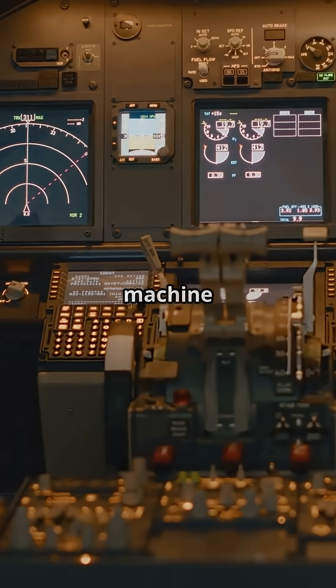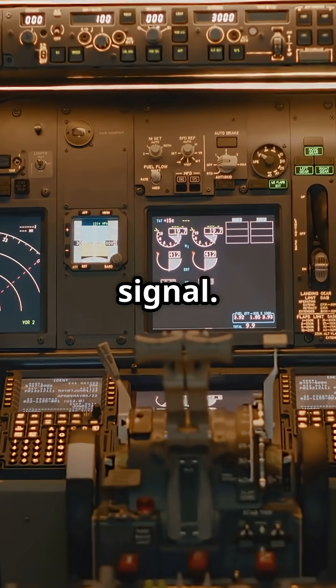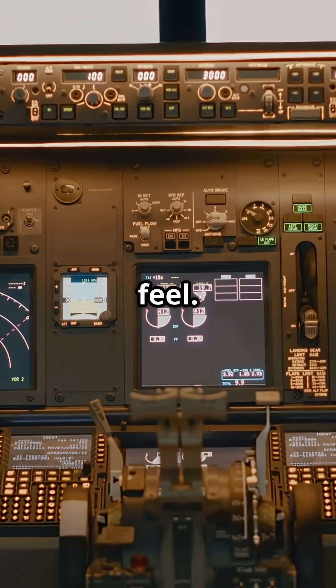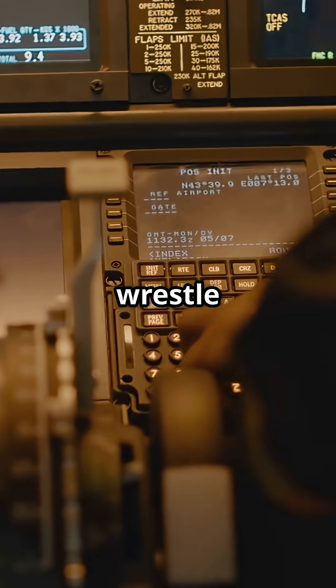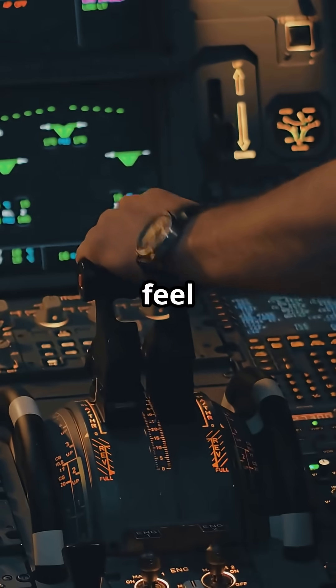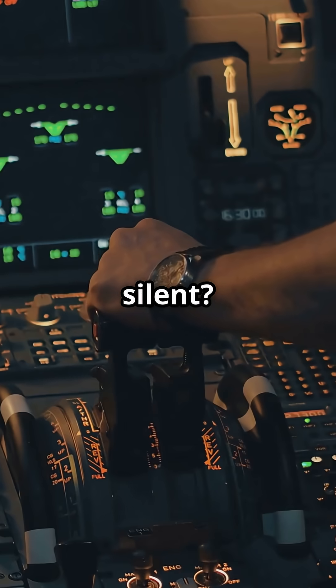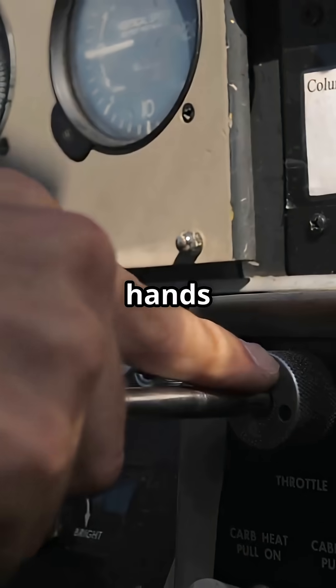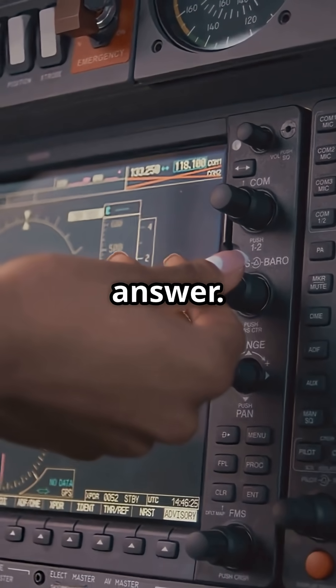To Airbus, the machine protects the envelope and removes noise from the signal. One gives you feel, the other gives you filter. Both fly, but only one lets you wrestle with reality. Would you rather feel the plane fight back, or trust the code to keep it silent? Boeing gives your hands the data. Airbus gives your screen the answer. Which one belongs in the future?